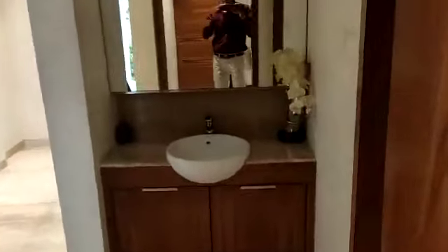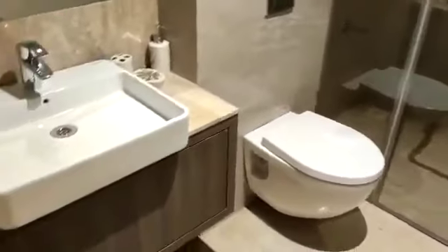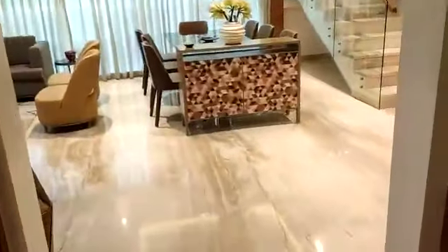Now we will see the kitchen area and the rest part of this flat. This side is the common washroom — it has the same fitting things. The flooring is again marble, glass partition provided, and this is the shower area. Common wash basin at this point.